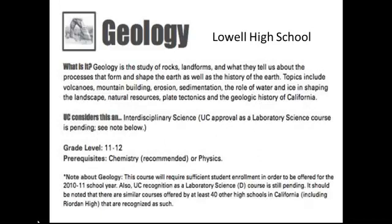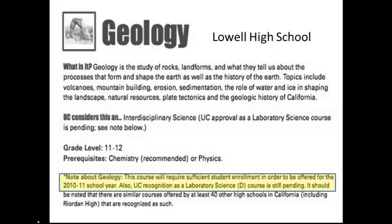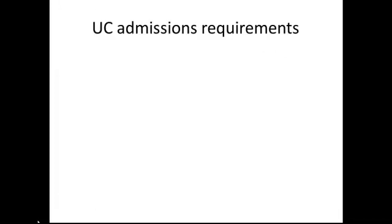The saddest of all I found was Lowell High School. The teacher there has been trying very hard to teach a quality geology course to grades 11 and 12, but he hasn't gotten the enrollment, hasn't gotten the backing of his school, and more importantly, he hasn't gotten the University of California to recognize his course as a lab science. As a result, he has not gotten the chance to teach this course. The University of California, like some universities across the country, don't recognize earth science.